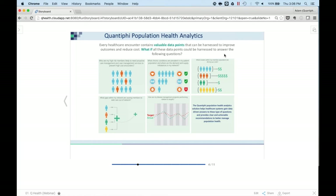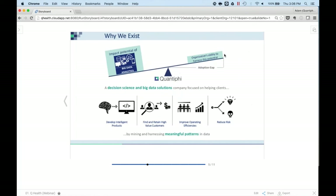Answering tough questions like these, particularly in population health, is truly part of the reason Quantify exists. We are a decision science and big data solutions company. While most organizations now have a wealth of data available to them, their ability to realize the potential of that data is limited, and that becomes an adoption gap for using that data to drive decisions. Ultimately, we want to help clients develop intelligent products, find and retain high-value customers, improve operating efficiencies, and reduce risk by mining and harnessing meaningful patterns. The one you'll see most frequently today is our goal in reducing risk to the patient population by identifying key patients responsible for high costs or with a high risk assessment.